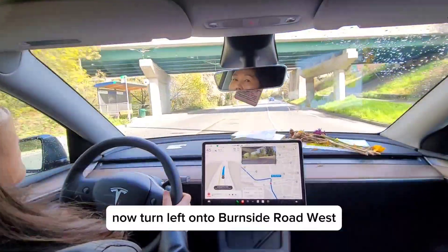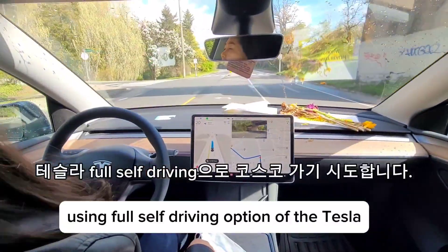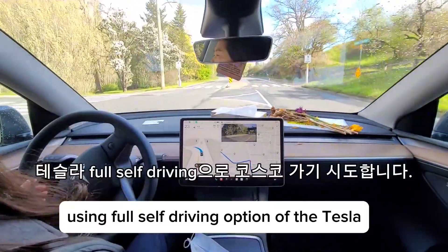Now turn left onto Burnside Road West. We drove trial tests to go to the Costco using the full self-driving option of the Tesla.